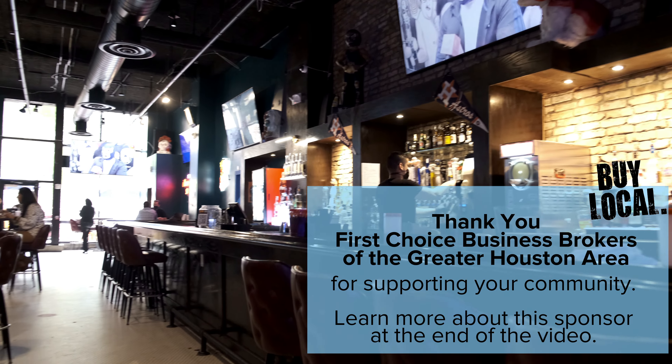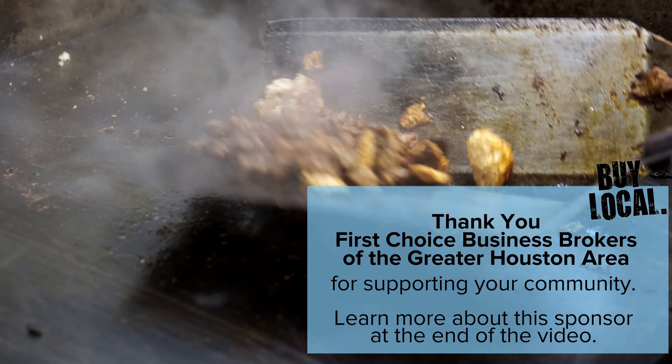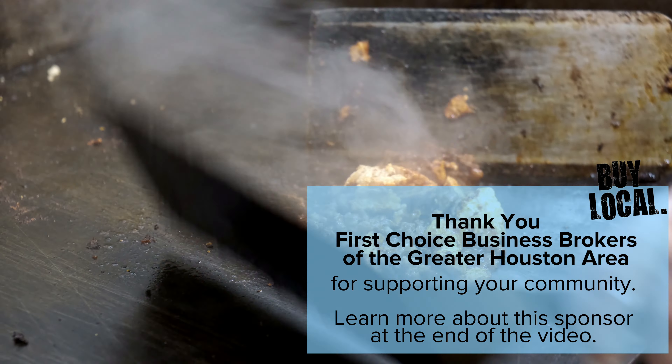Thank you to First Choice Business Brokers of the Greater Houston Area for supporting your community. Learn more about them at the end of this video.